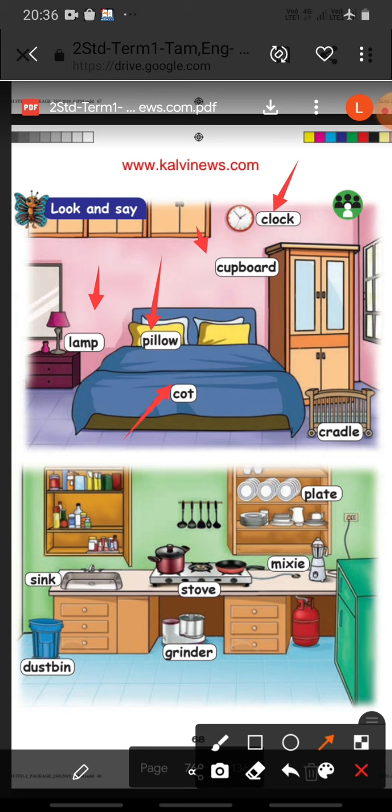Cot. C-O-T. Cradle. C-R-A-D-L-E. Cradle. Okay, Yama?